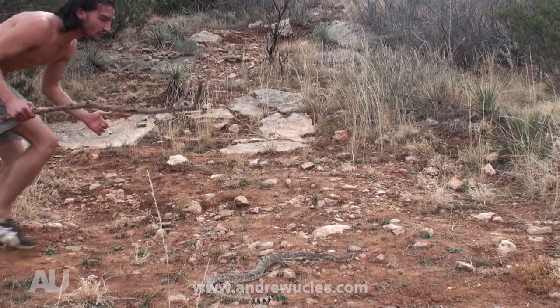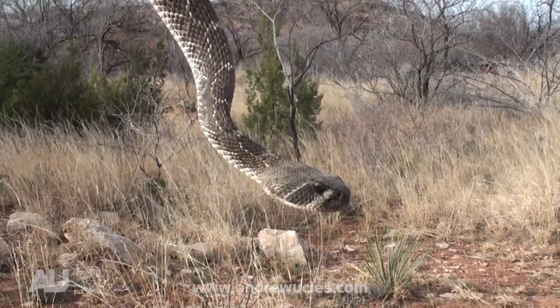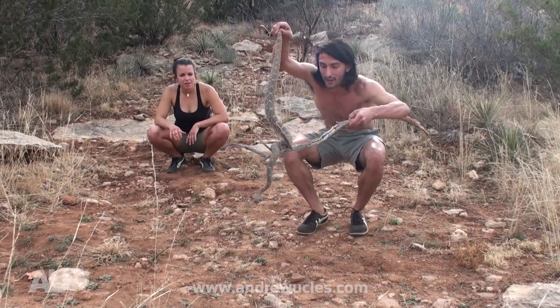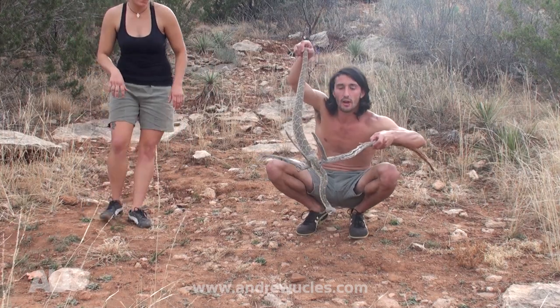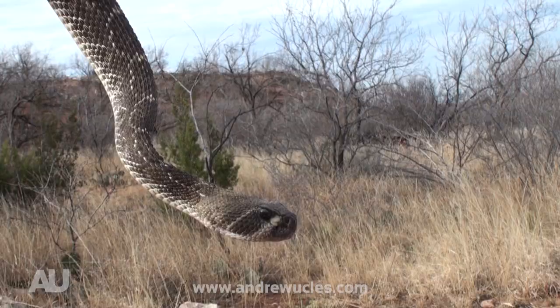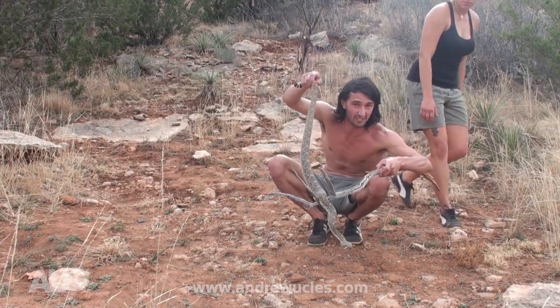This guy here is known as the Western Diamondback Rattlesnake. What he's most famous for is a toxin in his venom called the hemotoxin. The hemotoxin breaks down muscle tissue, so it's quite literally digesting you from the second that it enters your body.